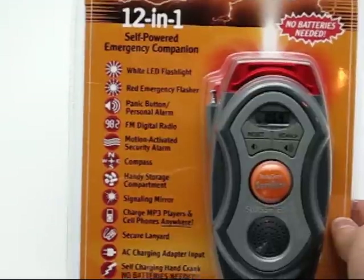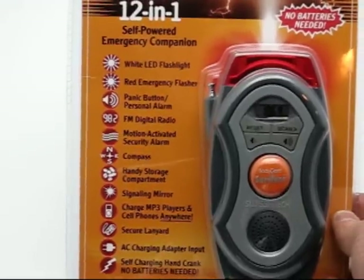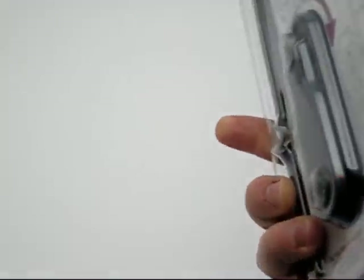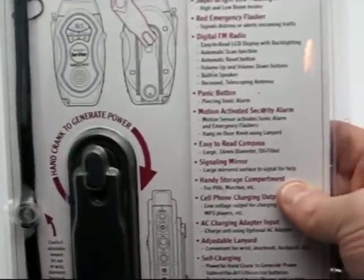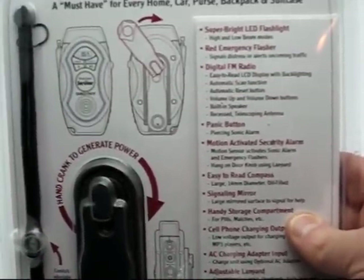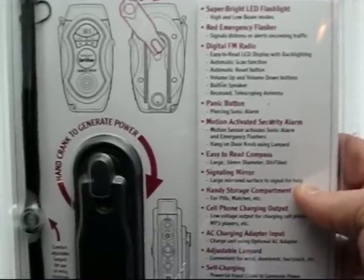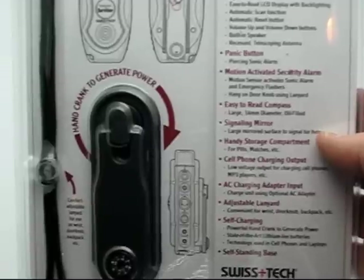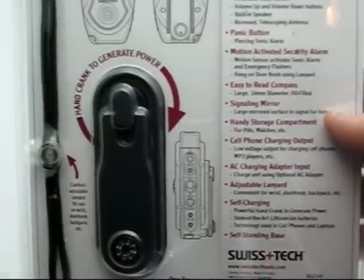It's completely feature-packed, comes with 12 really useful features as you can see here on the packaging and in the benefits list. Flipping it over, it takes you through the different features it has: the Super LED Flashlight, the Emergency Flasher, the FM Radio, the Panic Button, the Security Alarm, the Compass, the Signaling Mirror, Cell Phone Charger, and MP3 charger as well.